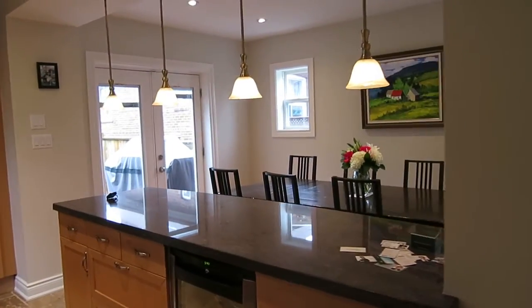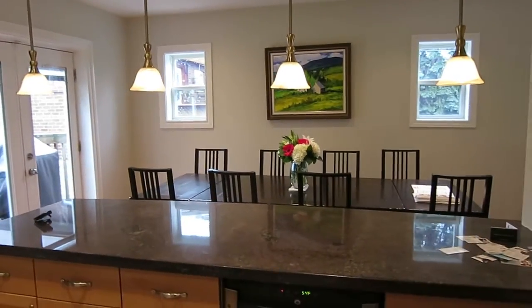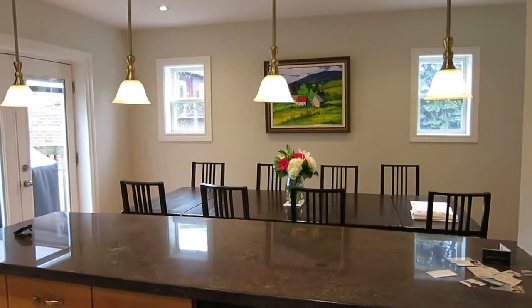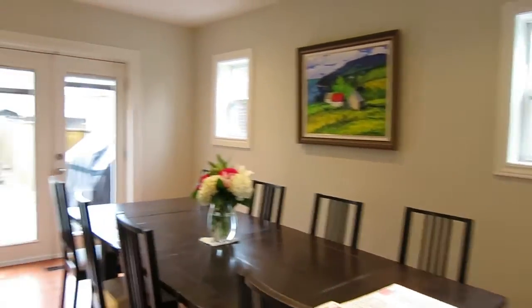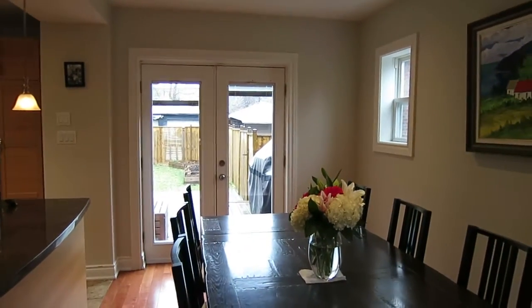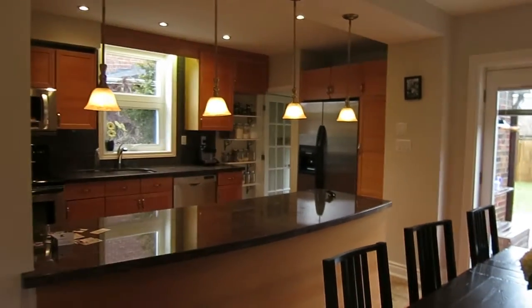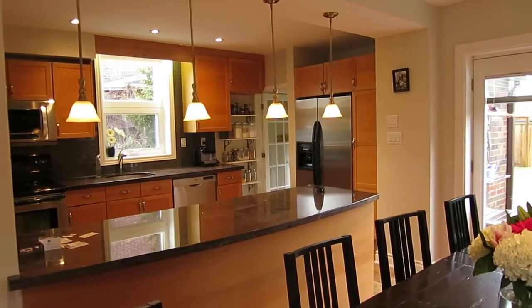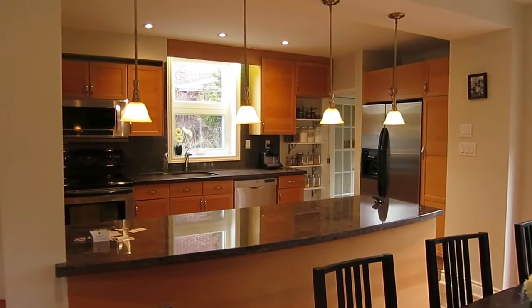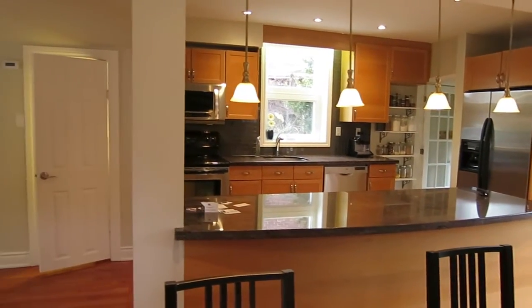Beautiful dining room, open concept with the kitchen — kitchen and dining room — and it overlooks the backyard. There are French doors going into the fenced backyard. This has all been renovated with new cabinets, stainless steel appliances, and a nice big window over the sink.